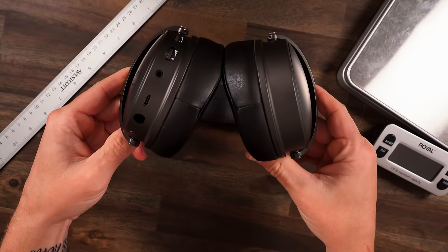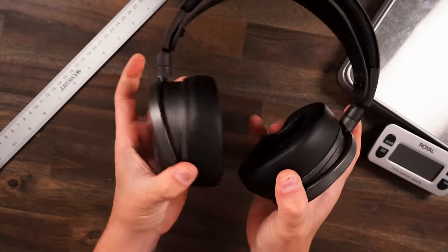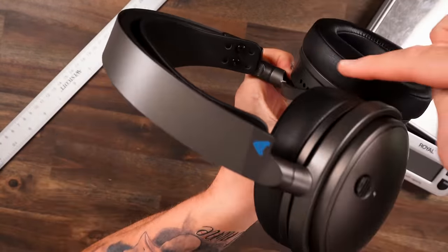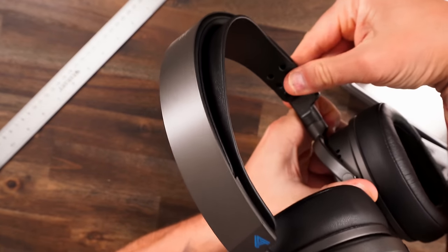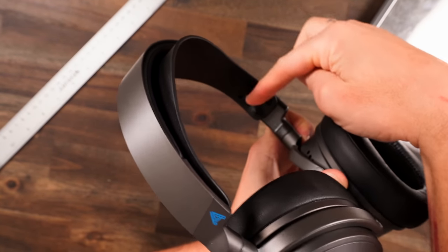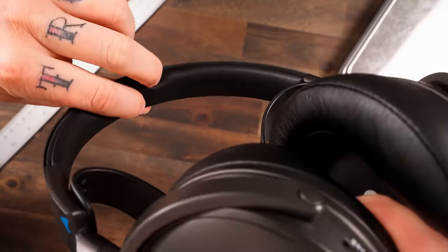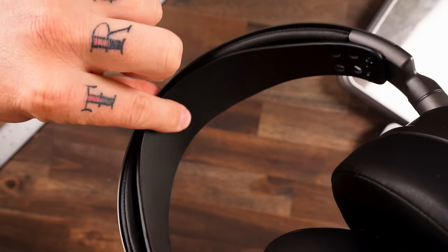Starting with comfort: you have a full swivel with a good amount of travel going forward to fully flat, and a nice substantial amount going the other way. The ear cups also move in and out, conforming to any head shape. The headband is leather - not elastic - which holds its position. You can adjust the size by pulling it out; it kind of clips out and slides in fairly snugly without accidentally falling out.